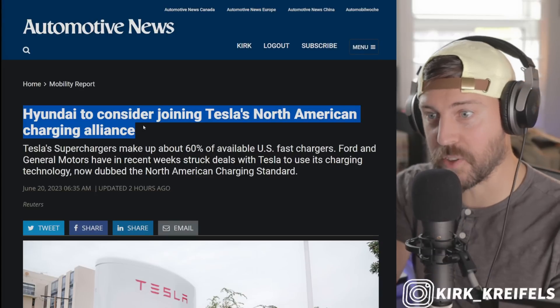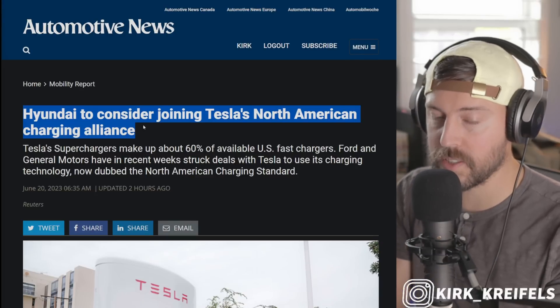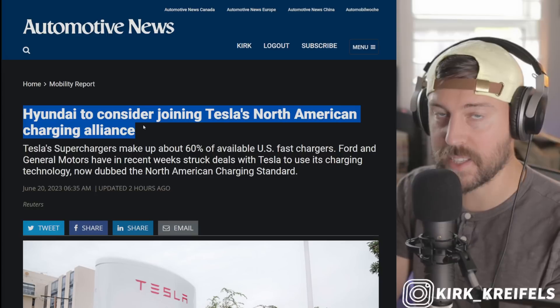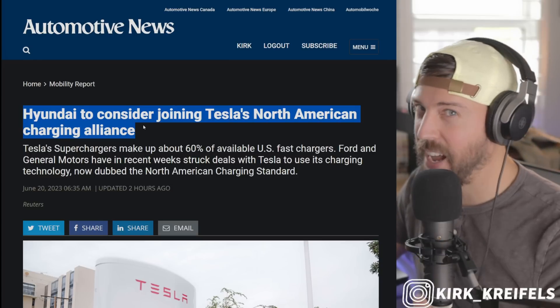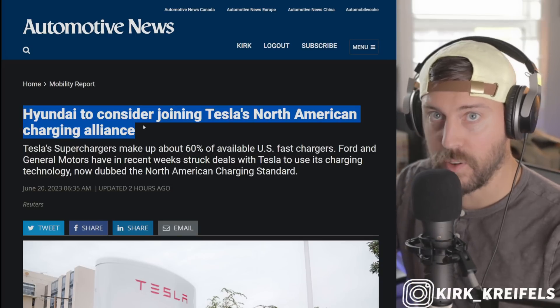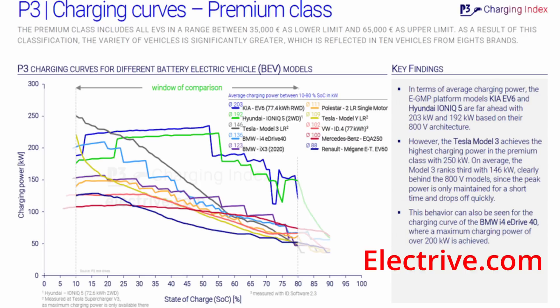Hyundai is considering joining Tesla's North American charging alliance with Ford and General Motors. Toyota hasn't said anything, but Elon Musk wants Toyota to get on board. Hyundai is not that excited about it because Hyundai's 800 volt architecture is in theory superior to Tesla's — Tesla's max out around 250 kilowatts of charging. In a perfect world, Hyundai's can go past that, maybe 350 kilowatts of charging with their 800 volt system. I think it would be smart for them to include it as well as the traditional CCS charging, if that is cost effective on their vehicles.